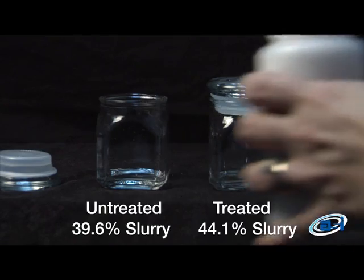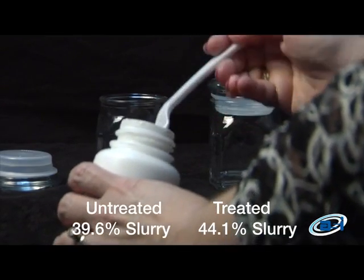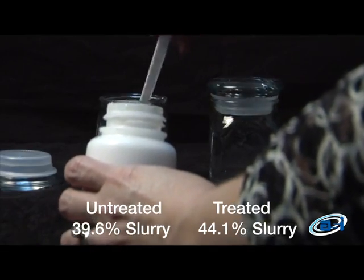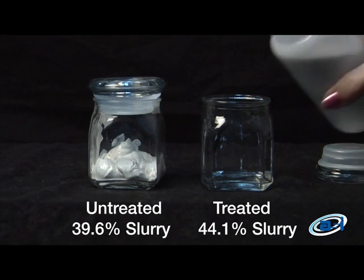Applied Specialties Incorporated AS8750. In this treated versus untreated comparison, it's plain to see that the sample previously treated with AS8750 prevents the agglomeration as seen in the untreated sample.